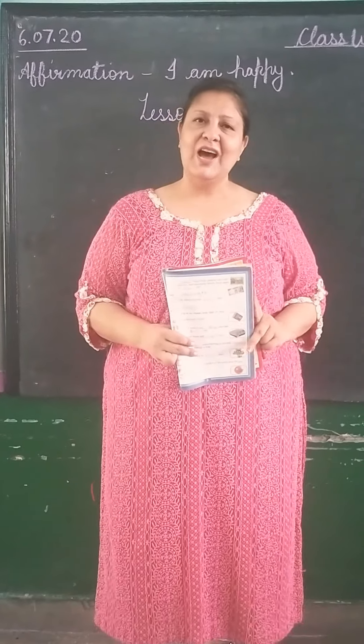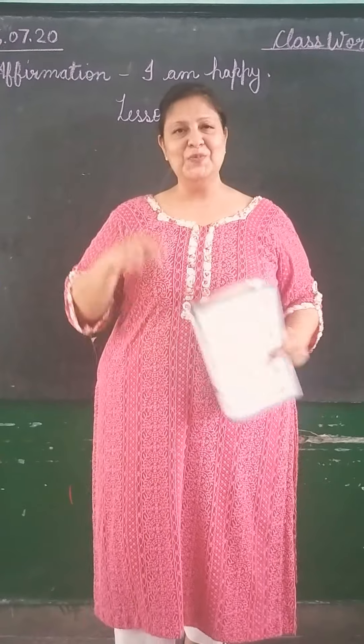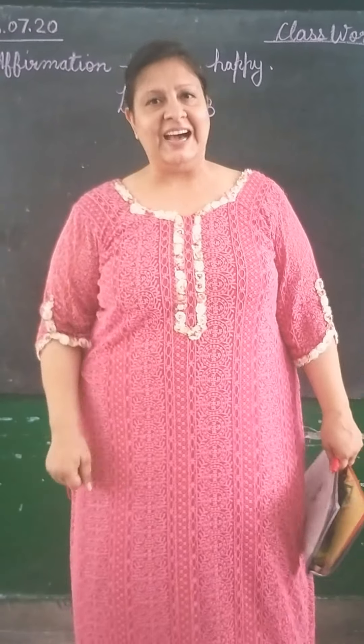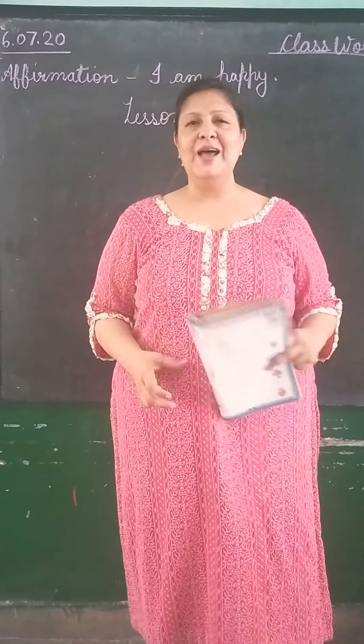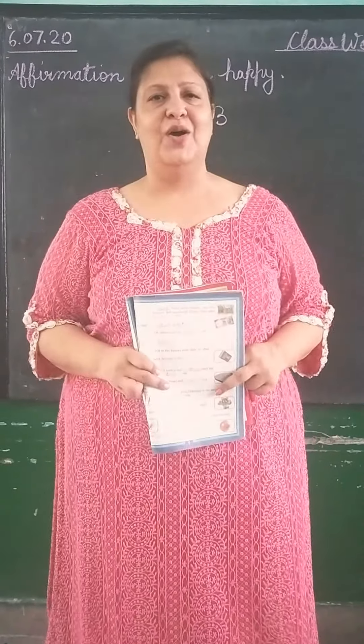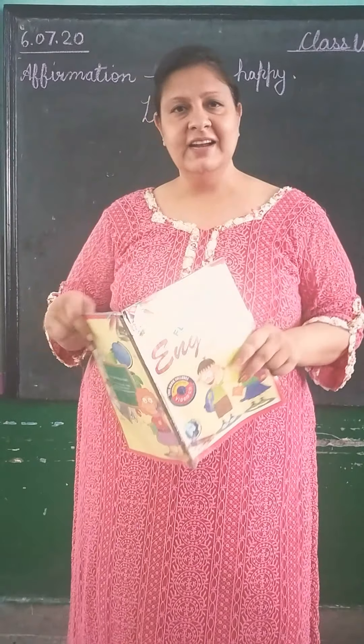Good morning kids. How are you all? I hope you all are healthy and happy. Today I am in class. I know you all are missing the class and school. Even I also miss you a lot. Let's start the study.